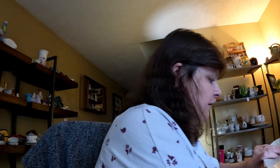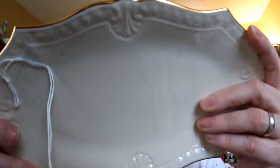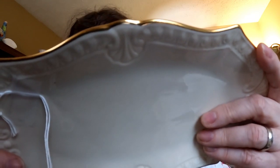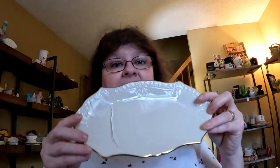These are coasters — they are Pioneer Woman. So we're almost done because this is a long video. This is a beautiful plate — made in the USA — Lamour. It's really such a pretty plate. I don't know if you can see it, but it's made in the USA.